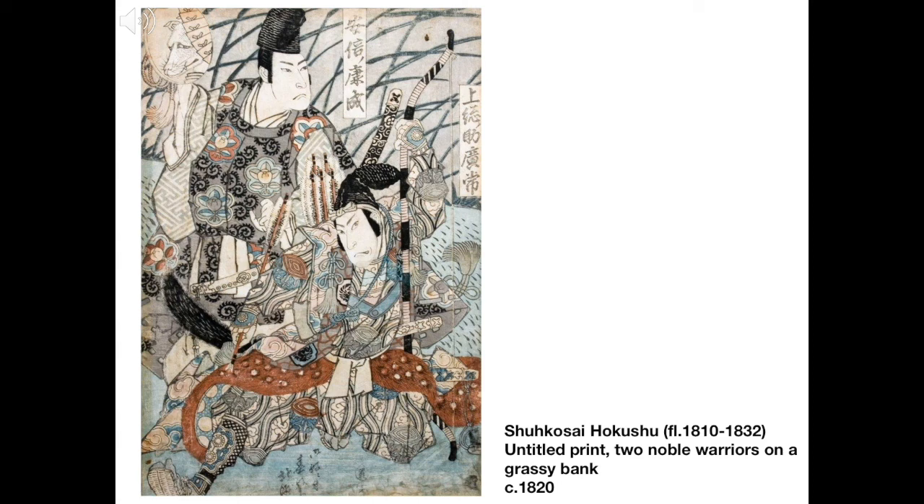Finally, I'll end with this extraordinary Japanese print, made around the same time as the lusterware mug, but a world away in terms of sophistication and complexity, as well as geography. Perhaps this might have been one of the prints in the portfolio that Yarn was looking at when he had his portrait painted. It was one of a group of prints which we bought from Yarn's estate after his death in 1968. And more than 50 years later, he still remains the most influential figure in our decorative art collection. I hope you've enjoyed sharing his legacy with me today. Thank you for listening.